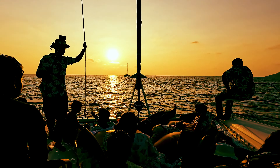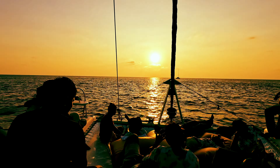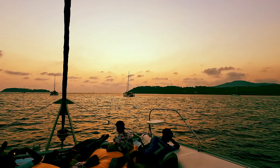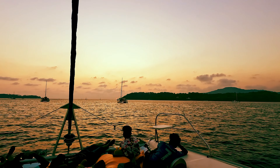We have a sunset cruise. We are going to get a net. We are going to get a sunset. This is a serious experience — this is the sunset.